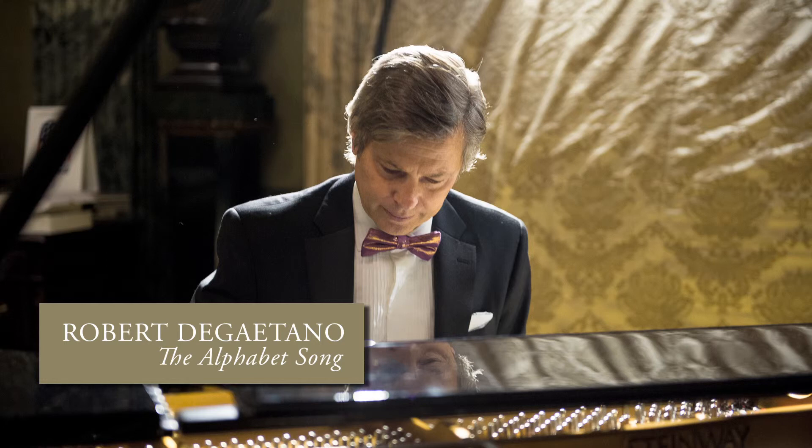Some letters rhyme, some not. They're all a precious lot. Twenty-six letters, an eyeful, and not one of them a trifle. A, J and K, sound so easy.